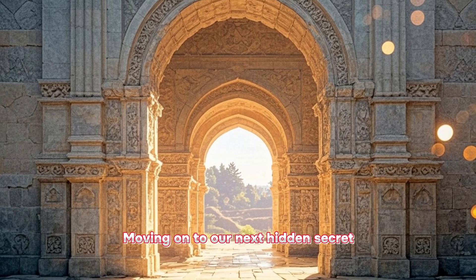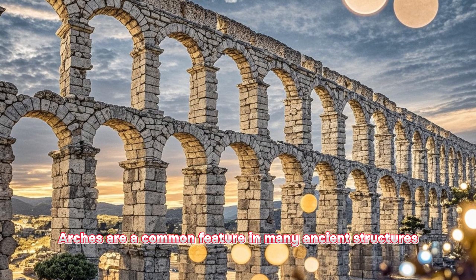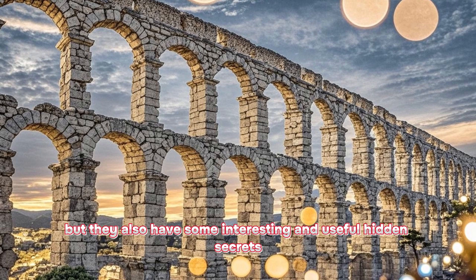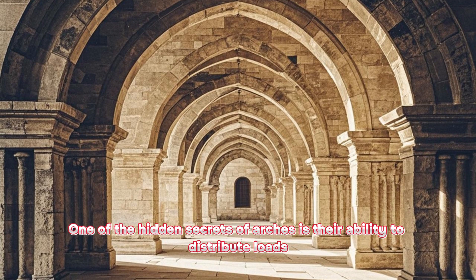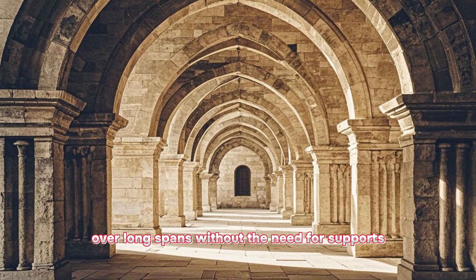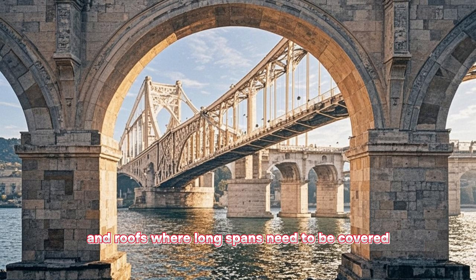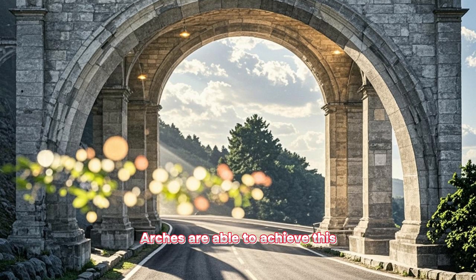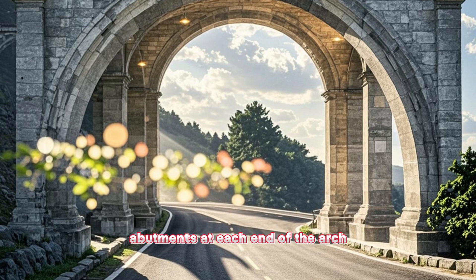Moving on to our next hidden secret, let's talk about arches. Arches are a common feature in many ancient structures, but they also have some interesting and useful hidden secrets. One of the hidden secrets of arches is their ability to distribute loads over long spans without the need for supports. This makes them ideal for use in bridges and roofs, where long spans need to be covered. Arches are able to achieve this by transferring the weight of the structure to the abutments at each end of the arch.